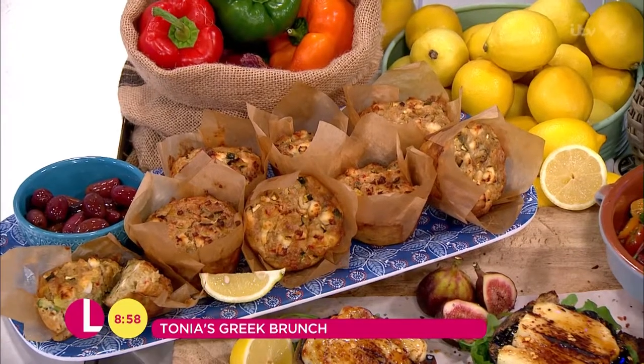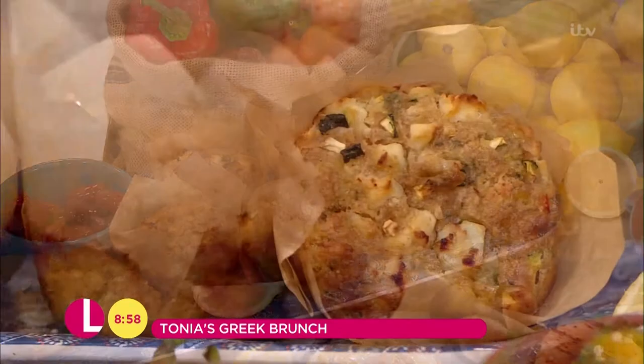I'm going to do a kind of Greek-style brunch. The first thing we'll do is a savoury muffin, which most people think of muffins as sweet, but these savoury ones you can make so easily. And I'm using feta cheese.